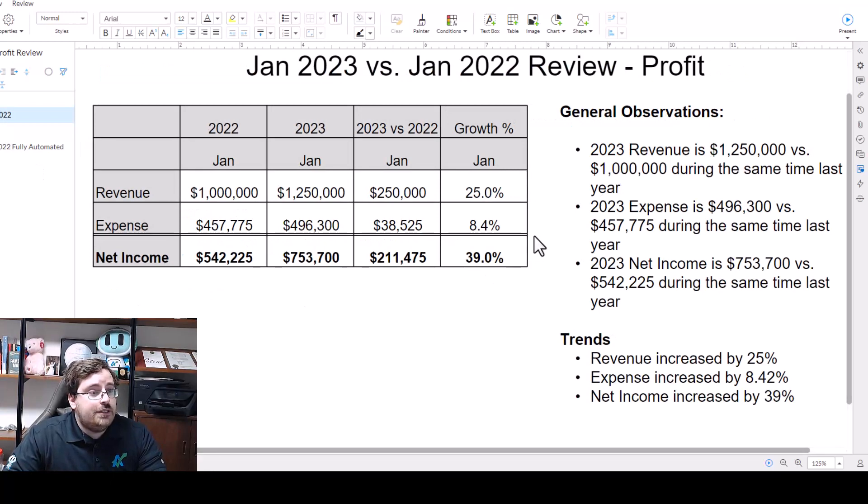We have an example of a basic income statement on a slide — revenue, expenses, net income, very simple, high level. We have commentary on the side.